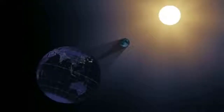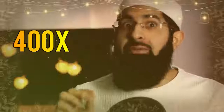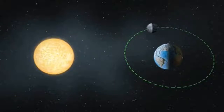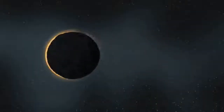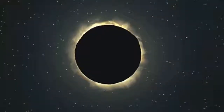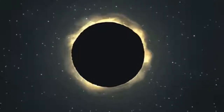The moon is 400 times closer to Earth than the Sun, and the Sun is 400 times larger than the moon. This means that when the moon comes between the Sun and the Earth, they both appear the same size to us, such that we form a perfect eclipse.